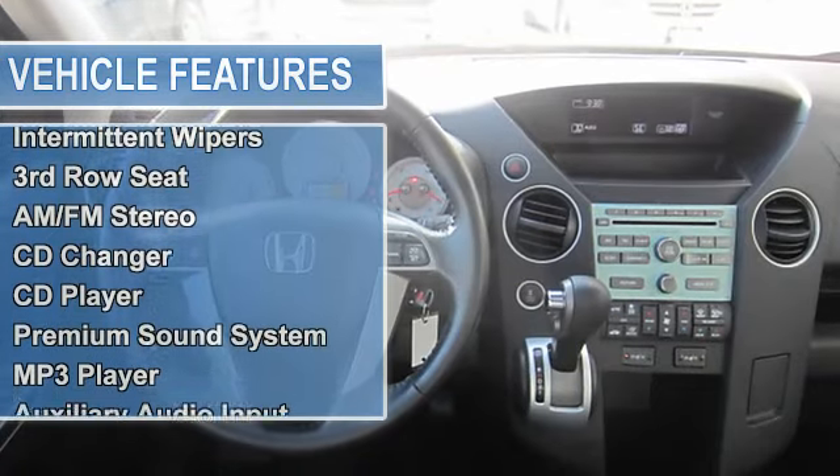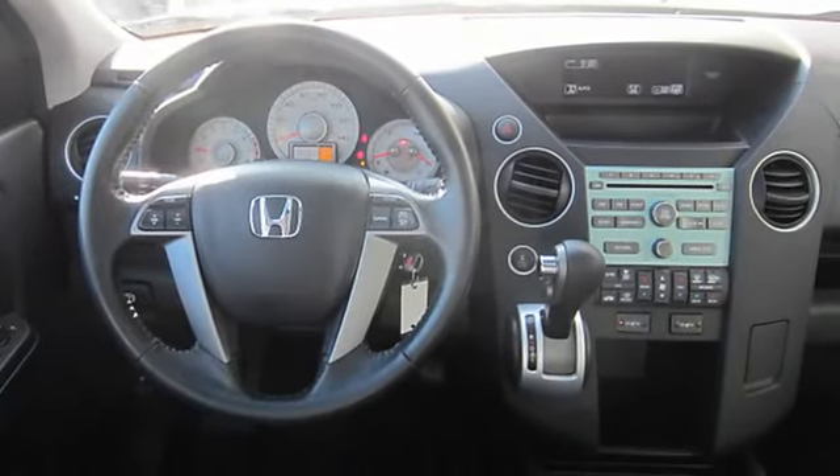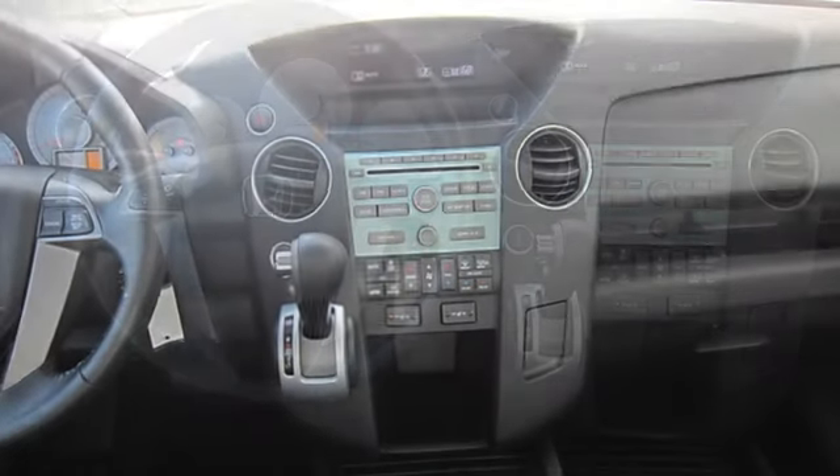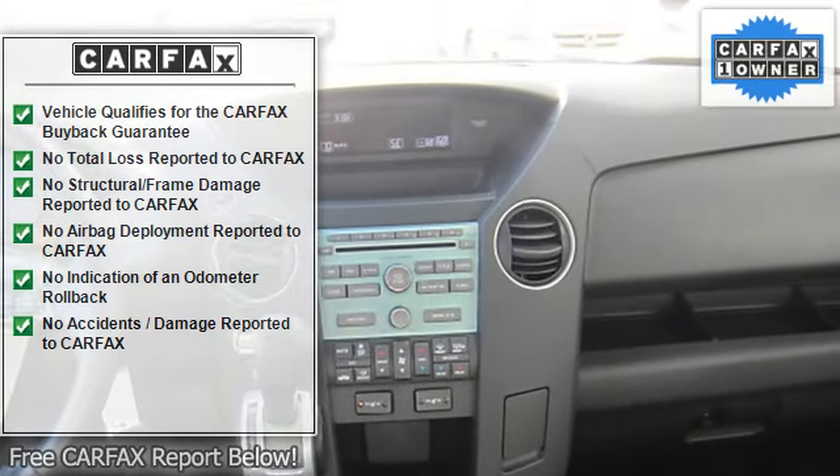Sunroof/moonroof with sunshield, automatic headlights, fog lamps, heated mirrors, power mirrors, privacy glass, and variable speed intermittent wipers.